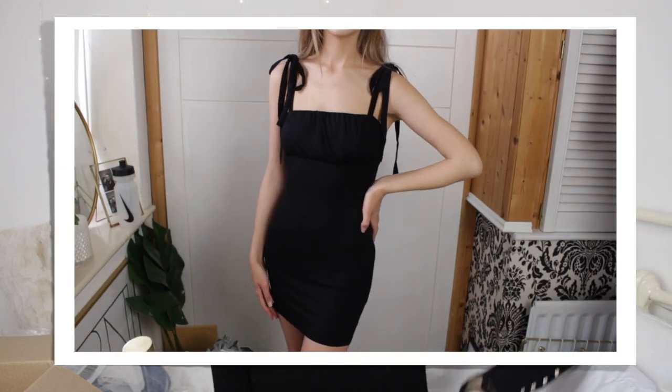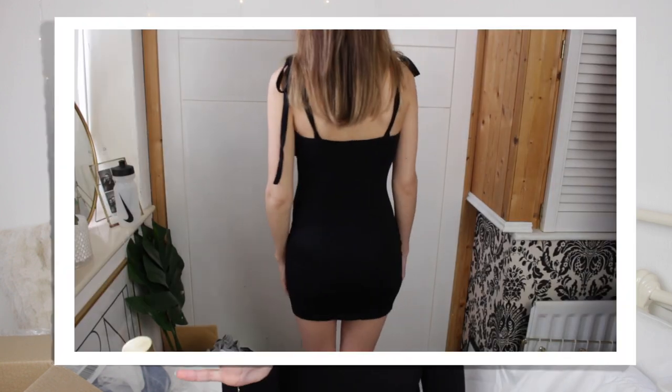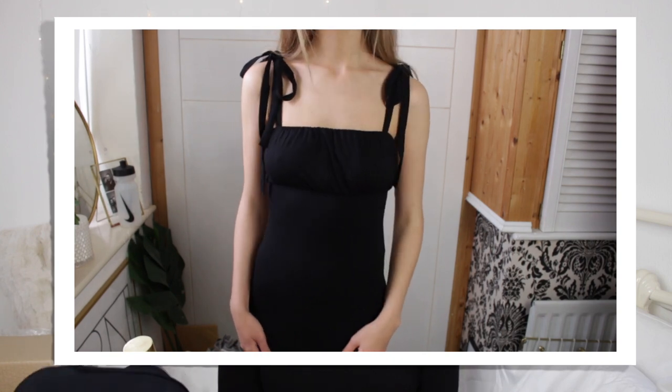I then ordered something from the ASOS Luxe range — I kind of wanted to do a whole video on it but they didn't have loads of pieces. I must say I'm impressed because it was pretty darn cute. It's a little black dress — black is the worst colour to show on camera. I ordered it thinking it could be a cute LBD for going out for drinks. It's so cute and so inexpensive — the straps, the fit, how soft the dress is — I loved it. It makes me want to try more from the ASOS Luxe range. I think it was about £10, so I'm just so impressed with the quality.